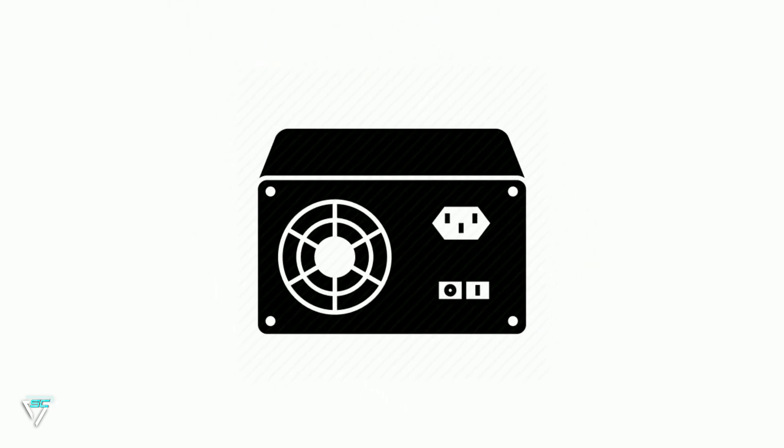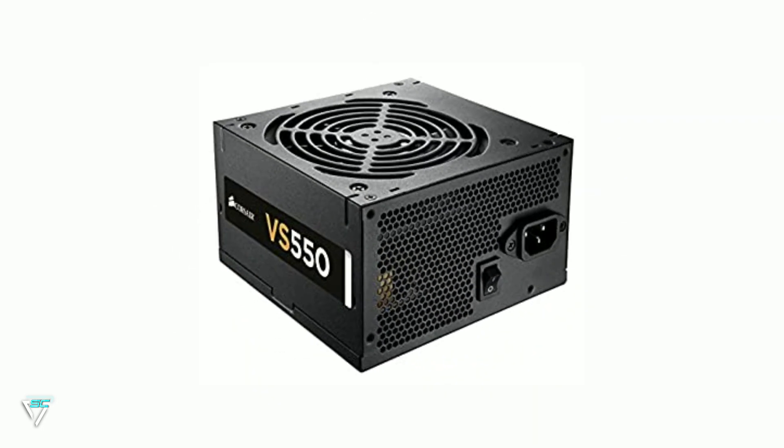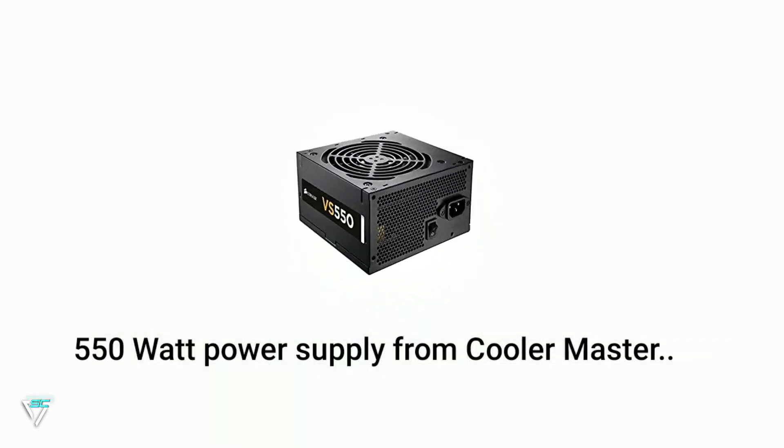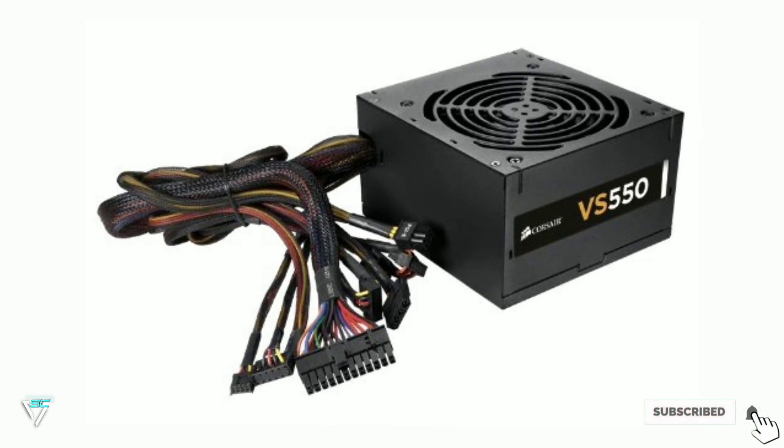Next is the power supply. In this build I am going to use a 550 watt power supply from Cooler Master, which you will get for $57.67 on Amazon.